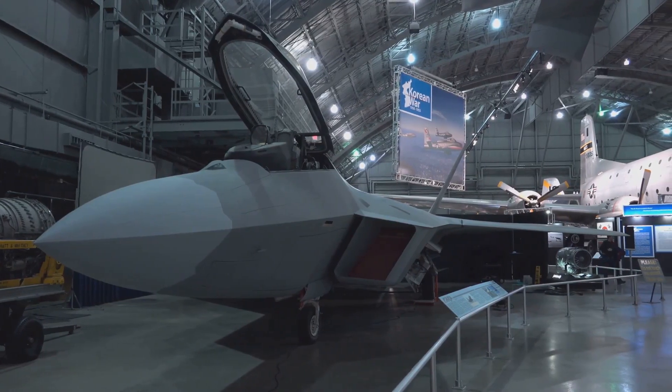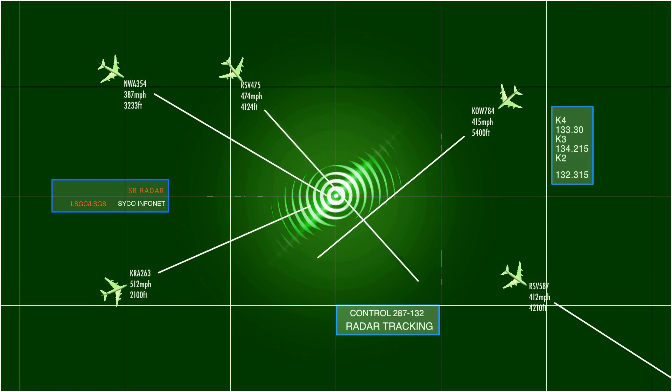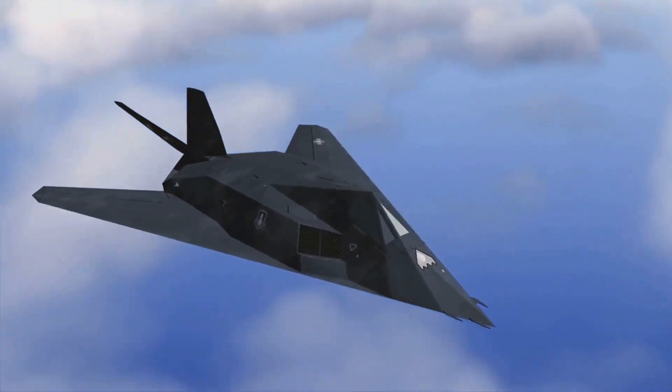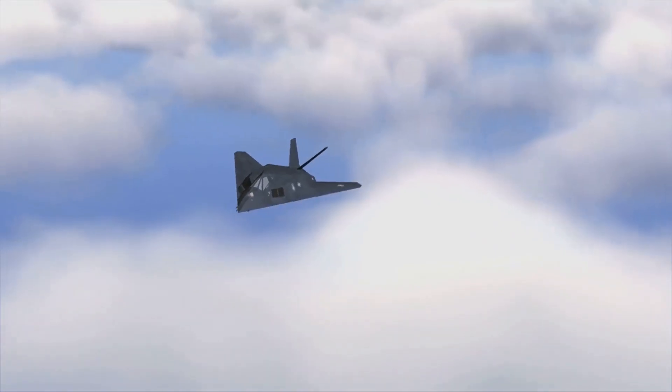The shape and materials of an object significantly affect how it reflects radar waves — this is where stealth technology comes into play. The B-2 Spirit's stealth technology is based on reducing its radar cross-section, or RCS, making it less visible to radar. RCS is a measure of how detectable an object is by radar: a smaller RCS means the object appears smaller on radar screens and is harder to detect, which is crucial for military aircraft aiming to avoid detection.